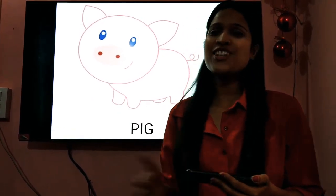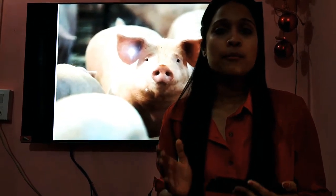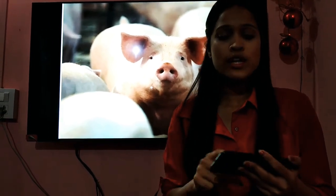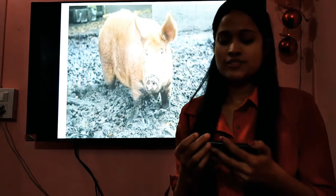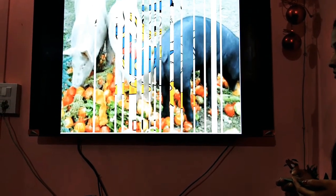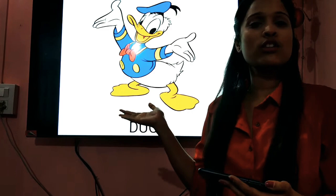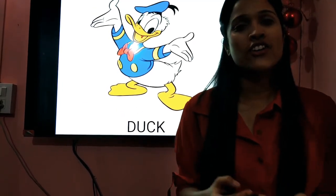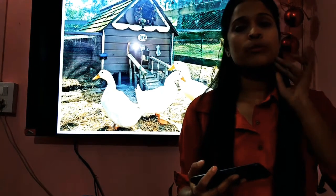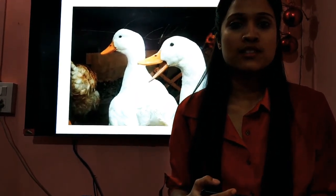The next animal we have here is the pig. Pigs are intelligent animals. They have good memory power. They are not used to warm weathers — that's why you see them in the mud. The last pet we have are the ducks. Can you tell me which character you can see on the screen? He is Donald the Duck, right? Ducks are small birds. People keep them at home because they give eggs. Ducks are very good swimmers.